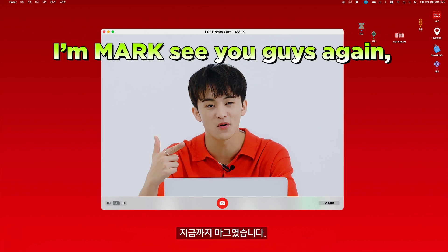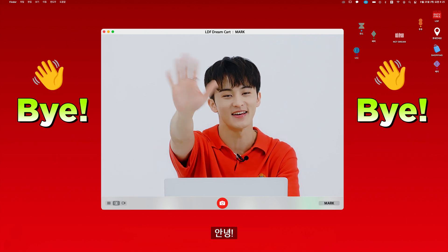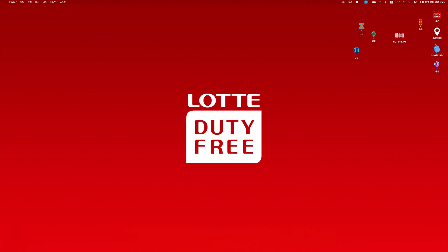Well, I'll be out now. I'm Mark. See you guys again. Bye-bye.